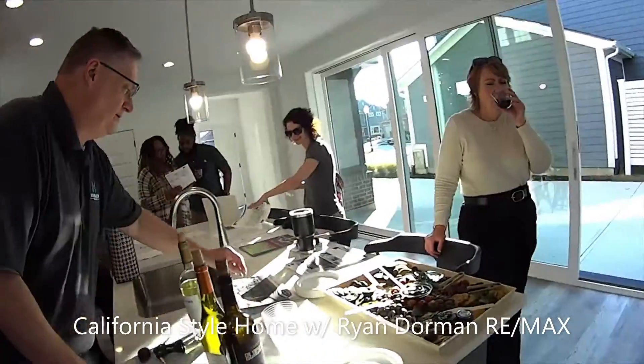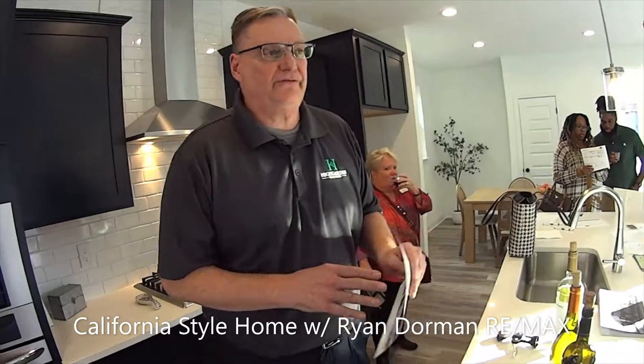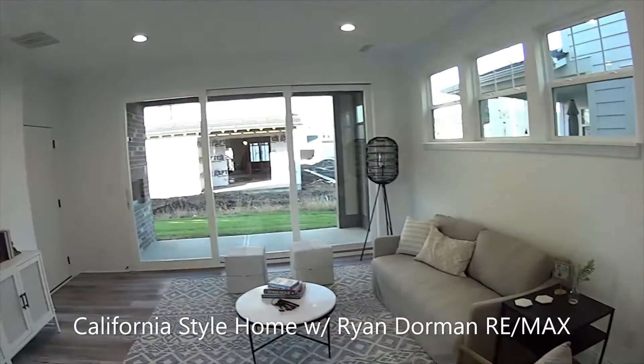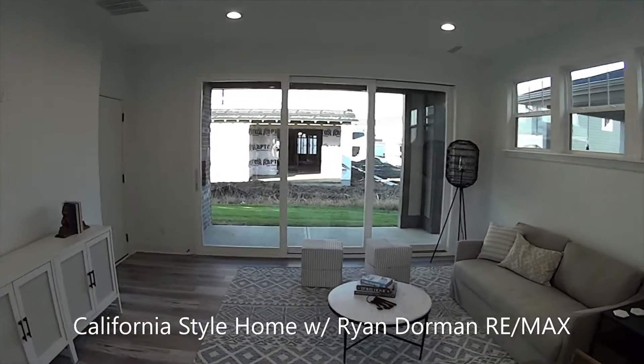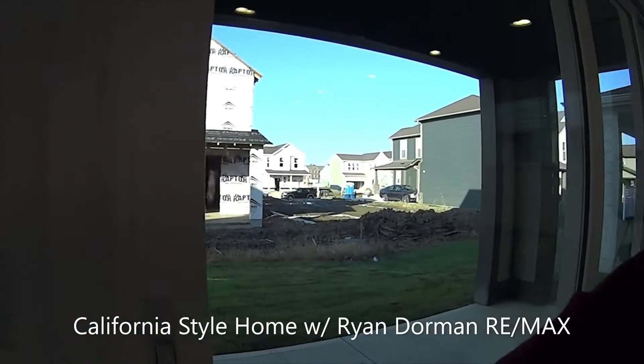This is a neat California style home. It's freestanding and detached, which is a little unusual — sometimes they're townhomes. This one is detached with three bedrooms up plus two and a half baths. There's also a gas fireplace on the patio, which is a really nice feature.